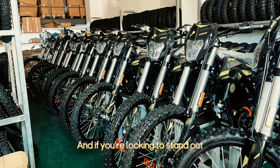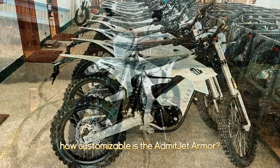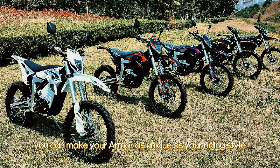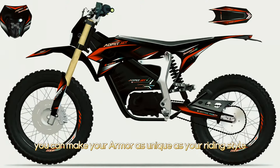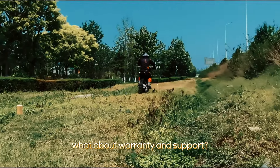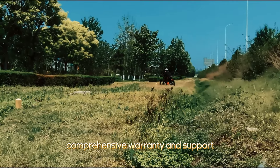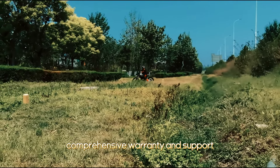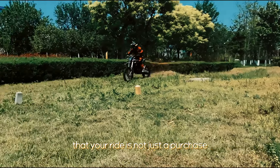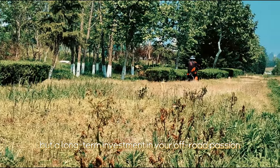How customizable is the Admitjet Armor? With a variety of color options, you can make your Armor as unique as your riding style. The Admitjet Armor also has you covered with comprehensive warranty and support, ensuring that your ride is not just a purchase but a long-term investment in your off-road passion.